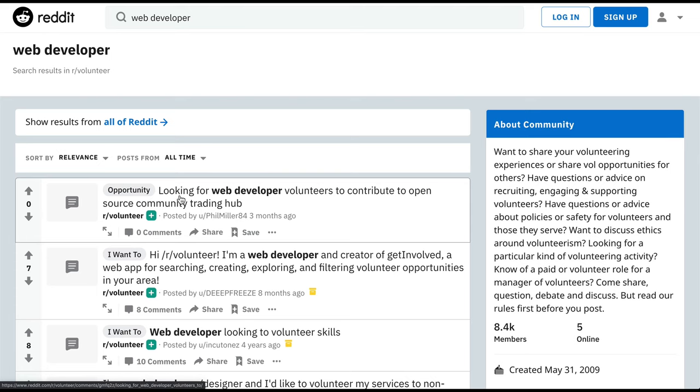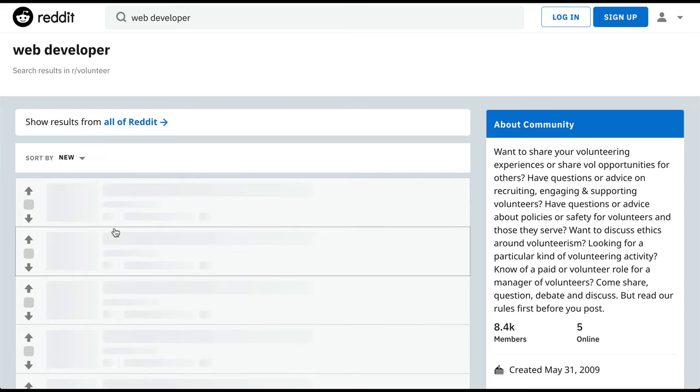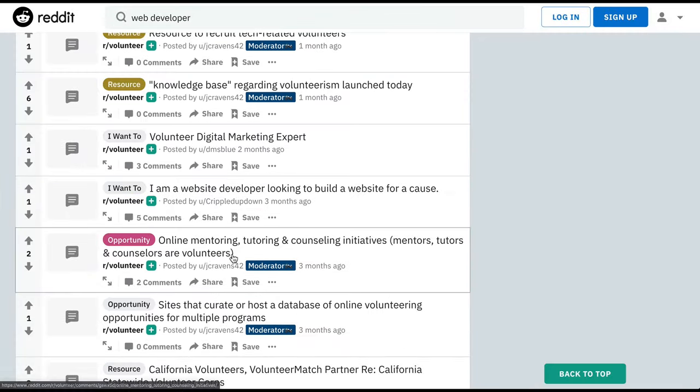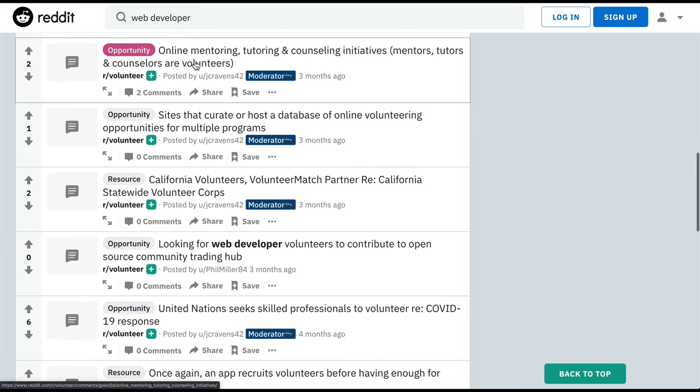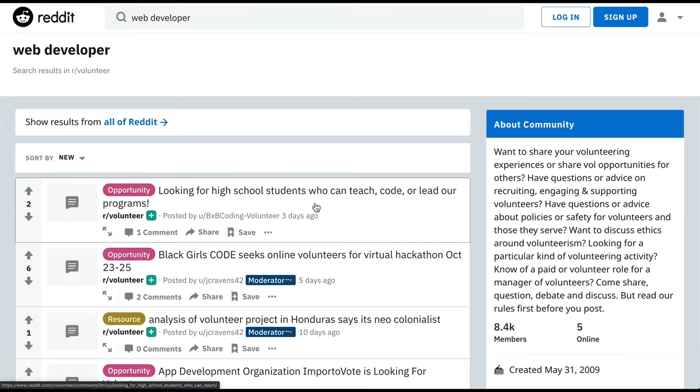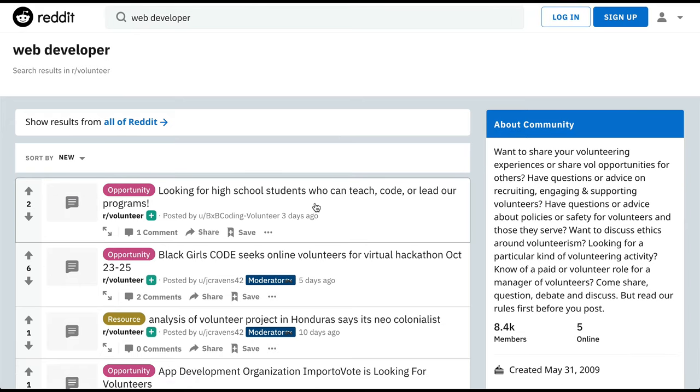Already off the bat I've seen this one, although it was posted three months ago — so this might be a case where you'd want to sort by new. You could volunteer to help run a virtual hackathon for Black Girls Code. Here's online mentoring, and here's one looking for web development volunteers — but again, three months ago, so you may not want to go too far down this list.